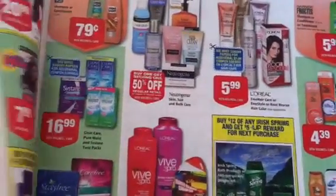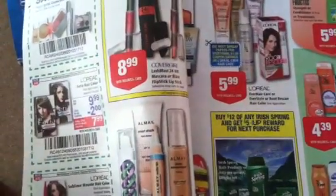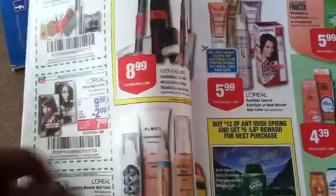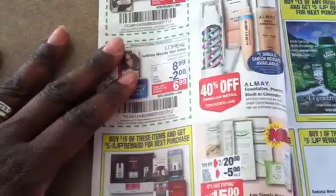Hey guys, welcome back to Pinchin' Pennies with Priscilla. I wanted to come back and do an update to the Rite-Aid deal with the L'Oreal Youth Code Cleanser. Based on you guys' comments, I figured out that there must be two different L'Oreal things going on.